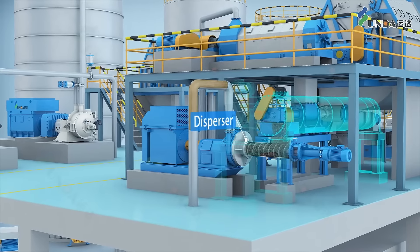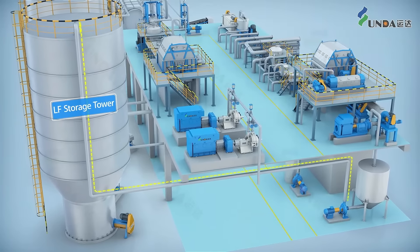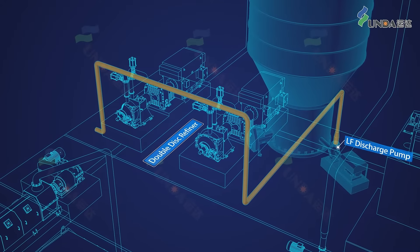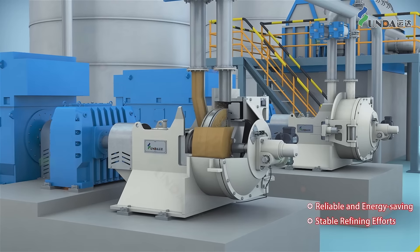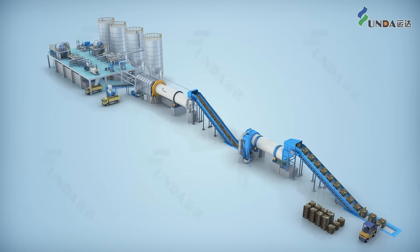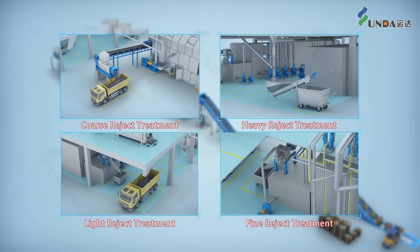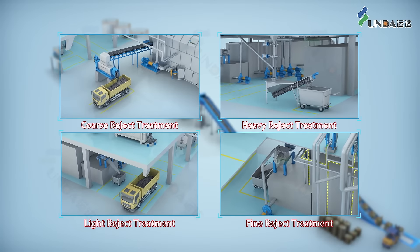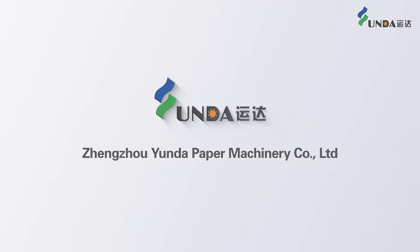After that, the stock is conveyed to the long fiber storage tower, and will be further refined by the double disc refiner. RINDA PM double disc refiner is reliable, energy saving, and high quality. The RINDA OCC system is not only good in stock preparation, but also good in reject handling, which provides human-machine harmony, green and environment friendly operation, and is the priority for OCC treatment.